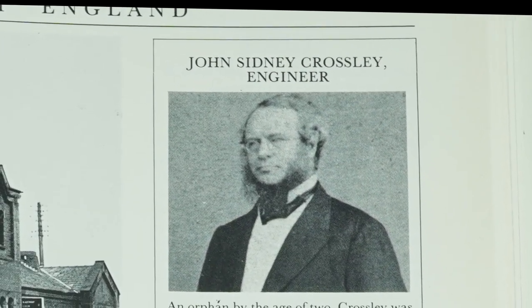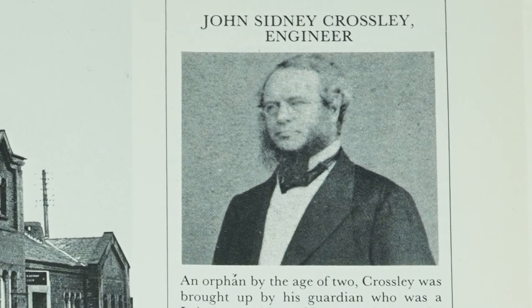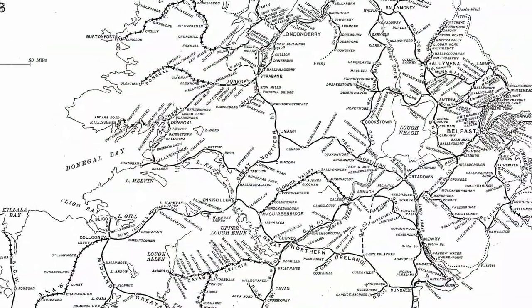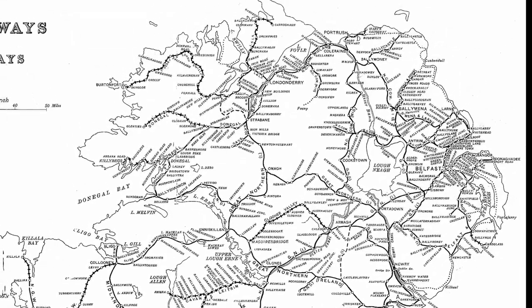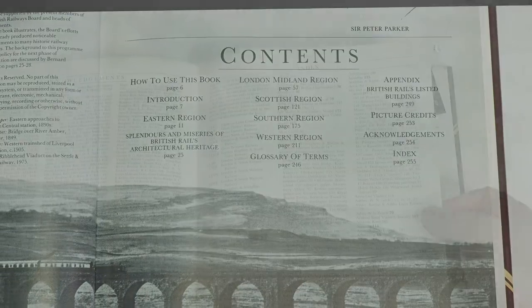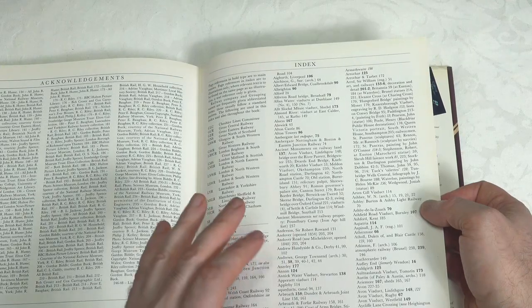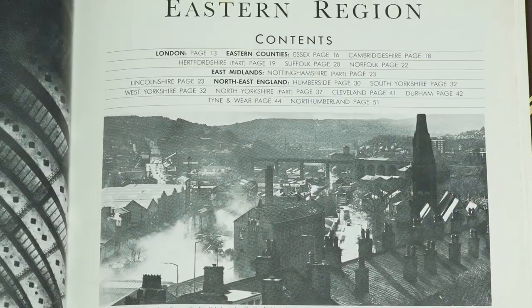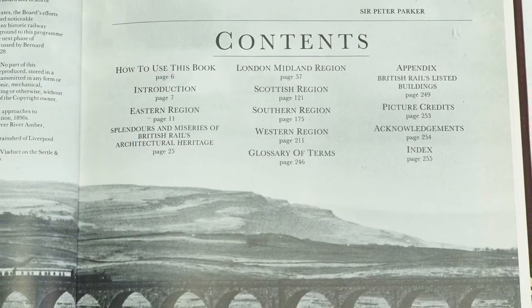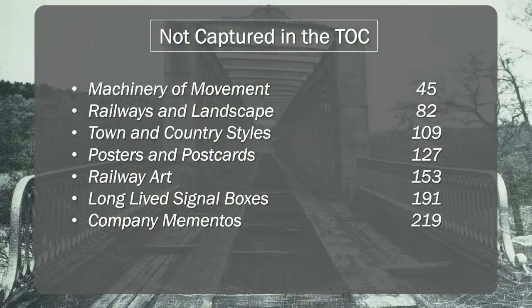The book does go into more detail on the individuals who architected and engineered these structures, people like Brunel and Stevenson. One thing to note is that Northern Ireland railways are not covered in this book, so you'll need to look elsewhere for an equivalent text covering that region. You can navigate the book either via the Table of Contents or the Index section at the rear of the book. Each regional section has its own Table of Contents to guide you through the cities and counties in that region, and while the main Table of Contents includes a couple of special feature-related entries, it actually excludes a whole raft of others which cover topics of interest that complement the overall core content.